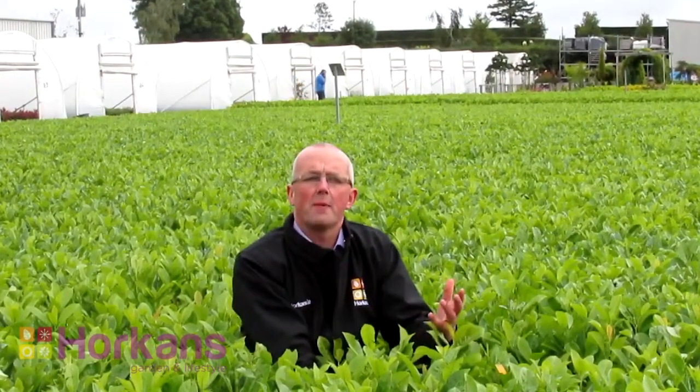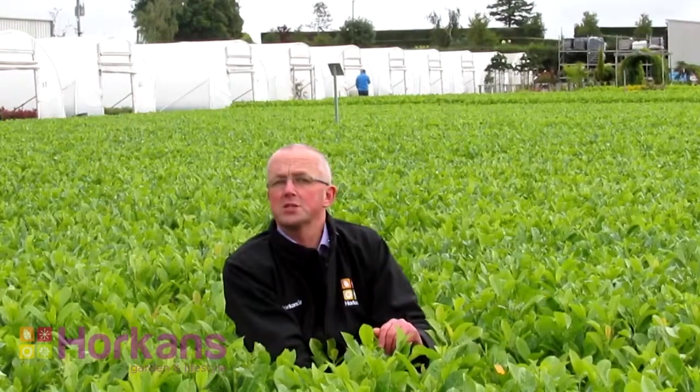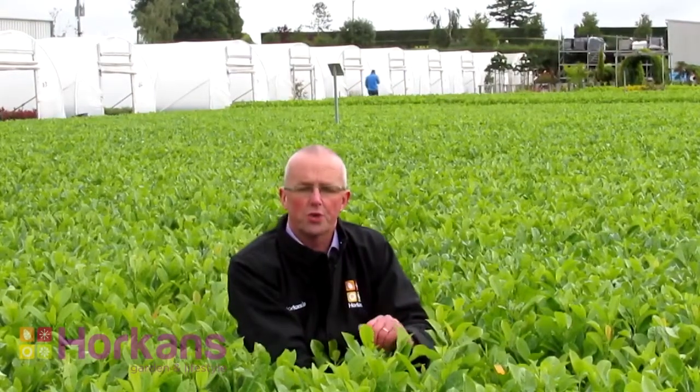Welcome to Horkin's Lifestyle and Garden Centres. I'm Porrick Horkin and today I'm out in our hedging nursery to show you some of the great hedging plants that we have grown over the last number of years to provide instant shelter and privacy in your garden.